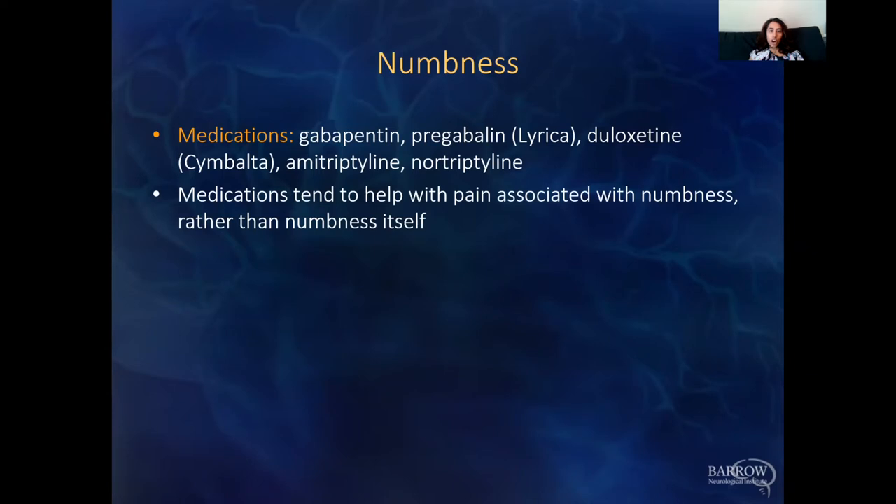For numbness, there are medications such as gabapentin, Lyrica (pregabalin), and antidepressant medications. These were originally developed to treat depression but in low doses have been found to help with neuropathies. It's important to remember these medications don't help with the numbness itself, but they alleviate associated pain — such as a burning sensation or electric shock-like pain.